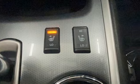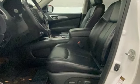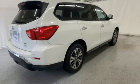It's well equipped with the features you need: continuously variable automatic transmission, heated leather bucket seats, Bluetooth wireless audio streaming, rear parking sensors, and dual zone climate control.